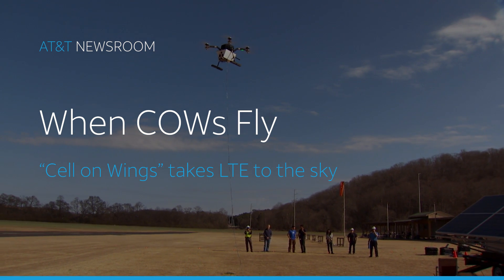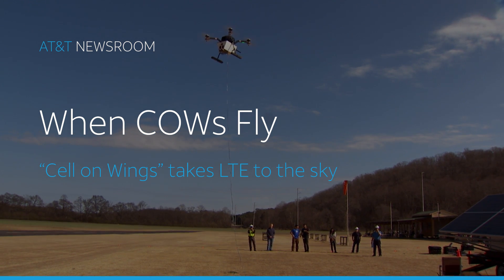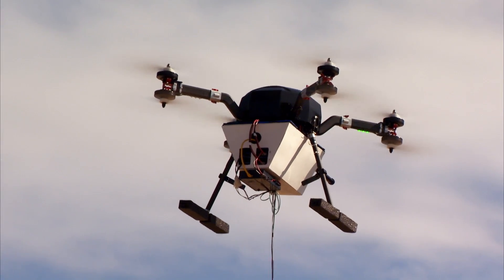A flying COW is basically a cell tower in the sky. A COW, the way we use it here, is a Cell on Wings, as opposed to a terrestrial COW, which is a Cell on Wheels.